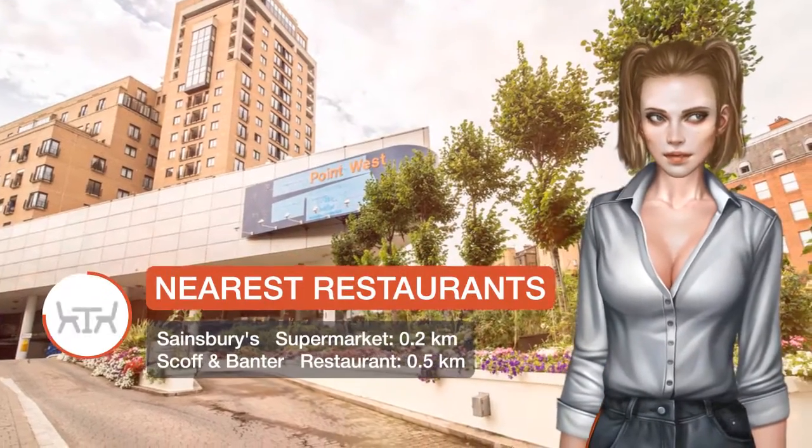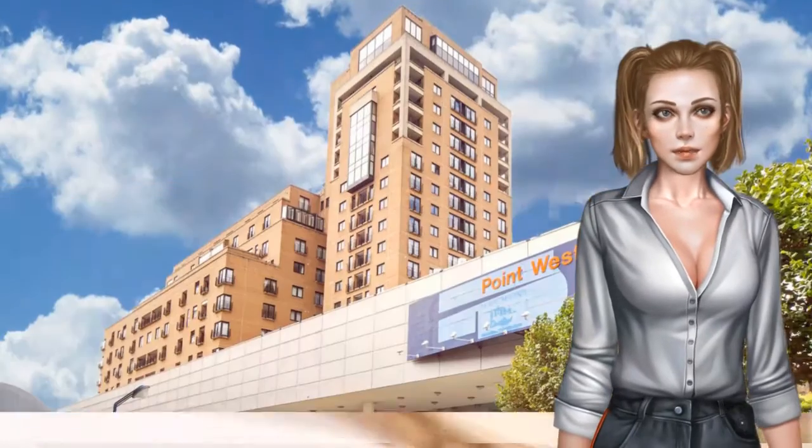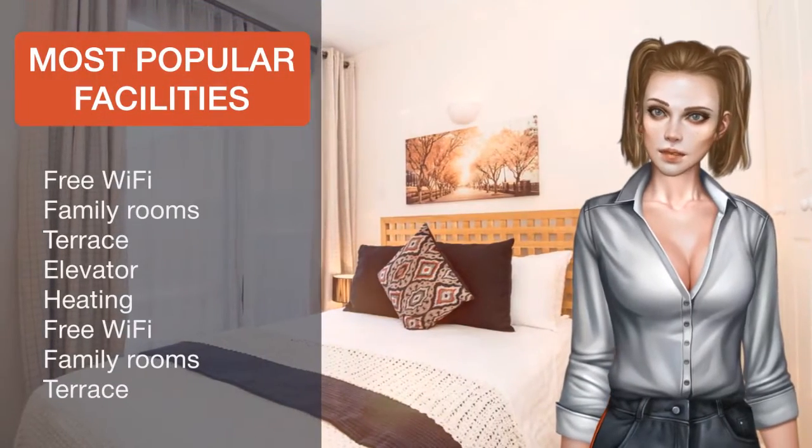Victoria and Albert Museum is 1.1 km from the apartment, while Royal Albert Hall is 1.3 km away. The nearest airport is London City Airport, 19.3 km from Point West Apartment.